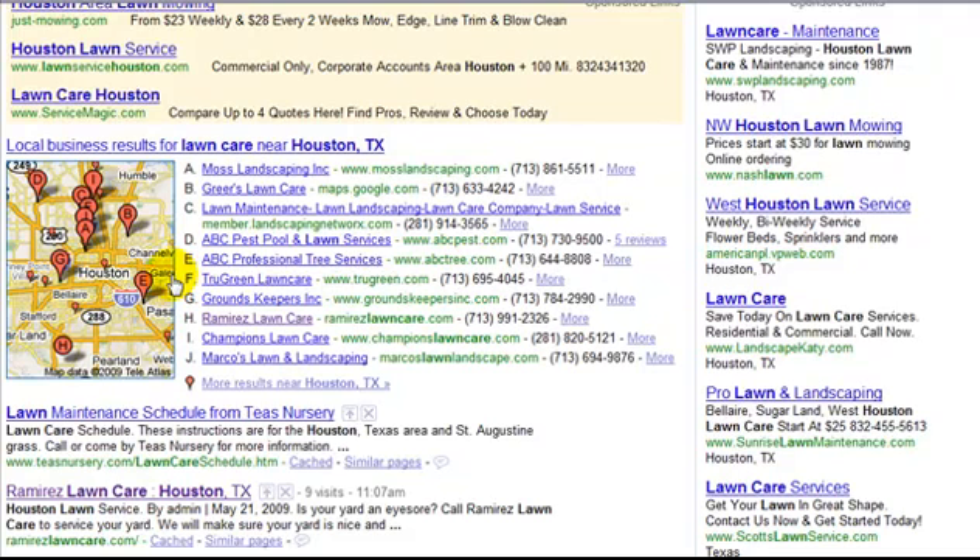They get a lot of hits and free traffic through that. They're also one of the only businesses in the H area on the map — you can see right here where it says H, that's Ramirez Lawncare. They cover that whole area of Houston and get a lot of calls, and their website costs less than a hundred dollars a year.